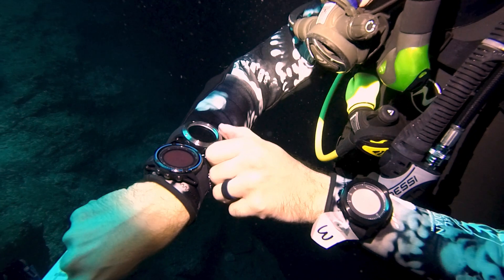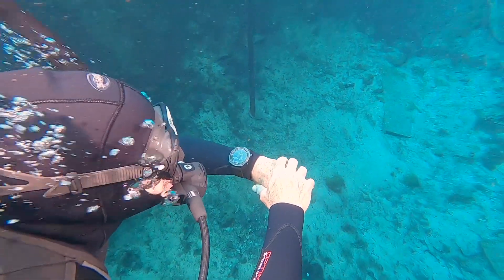We evaluated how easy it was to set up and use, how well we could see the screen in different conditions, and how well it presented important data during our dive.